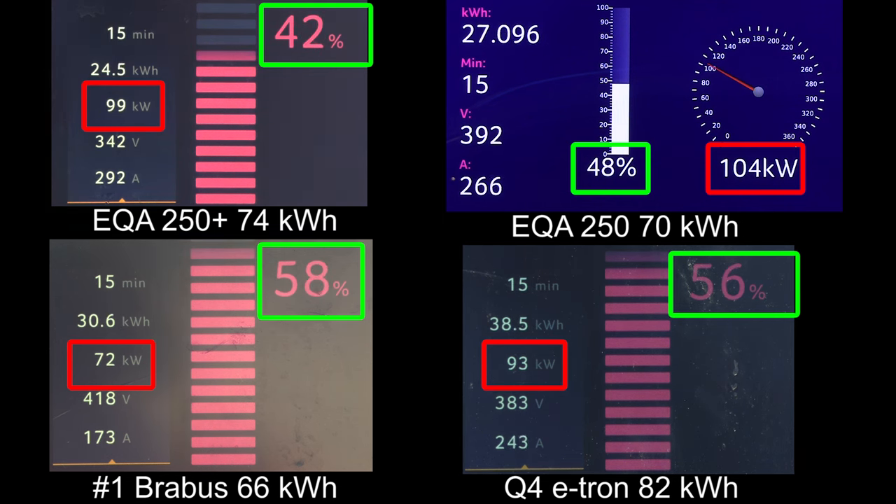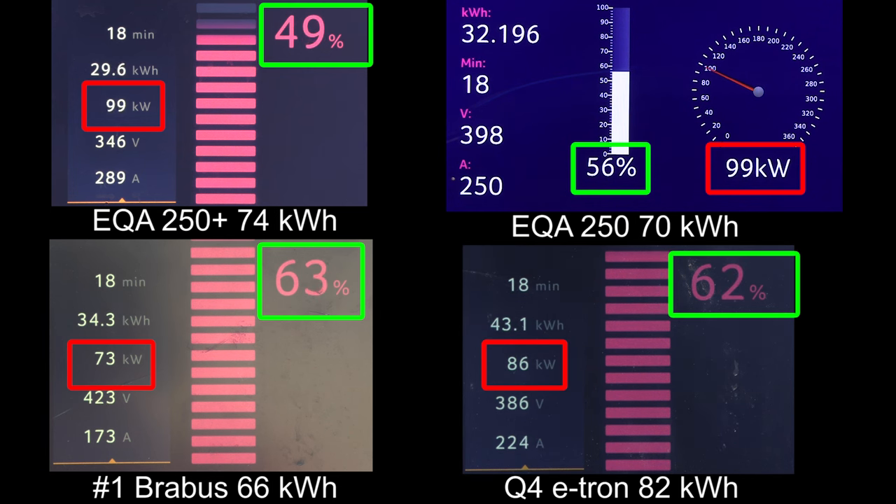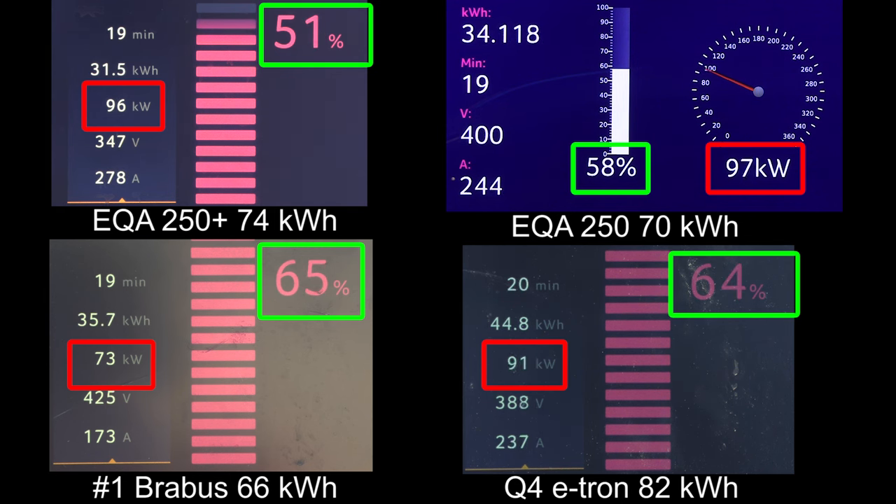We're gonna race to 90 percent and see who is the real boss here. Now the Brabus starts slowing down at 72 percent, and the e-tron also starts slowing down at 60 percent. The EQAs haven't even hit 60 yet, but we can see how flat they go. Usually if you want high speed in the beginning you have to go slower towards the end, otherwise you abuse the battery. At least the EQA 250 Plus has a nice flat curve, but already at 54 percent it starts throttling a little bit.